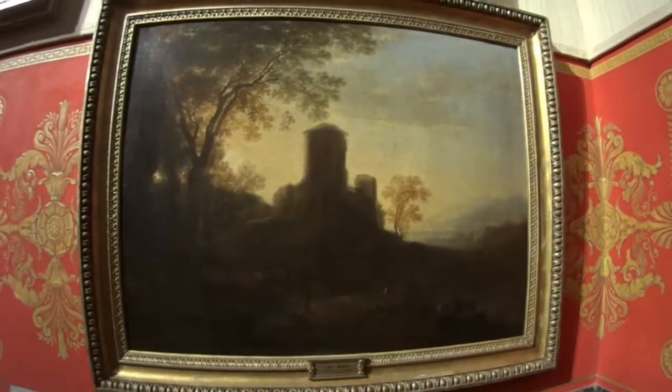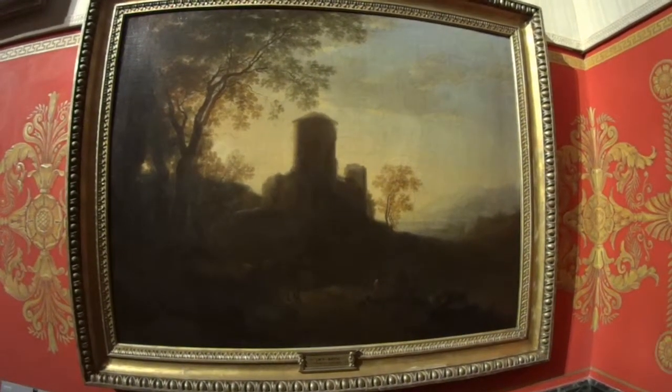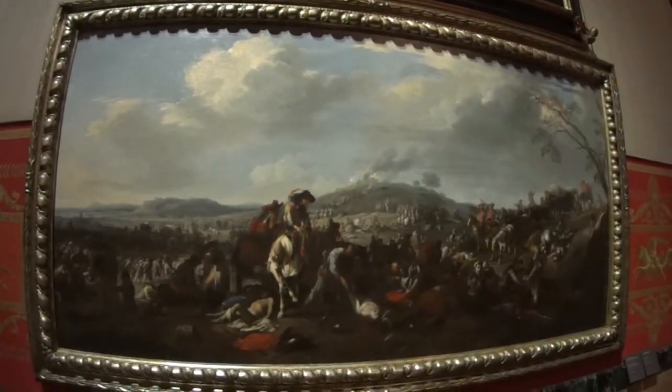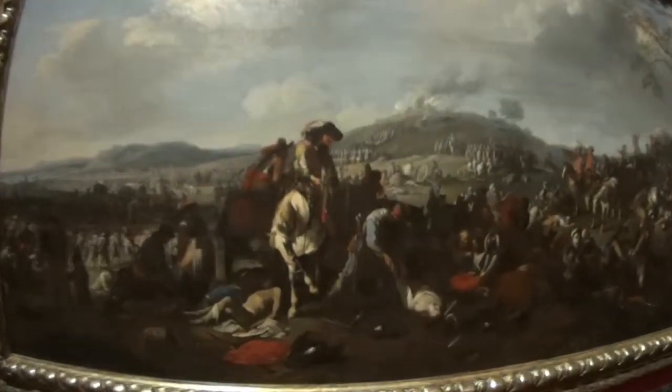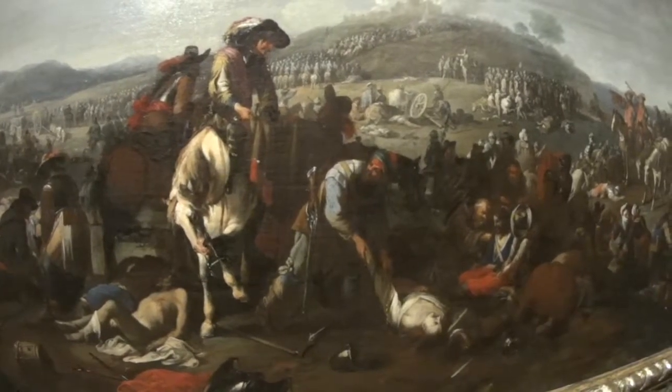For those who have visited Holland, this is a picture of Utrecht. Here we have a battlefield just after the battle, so you can see people basically robbing from the dead.